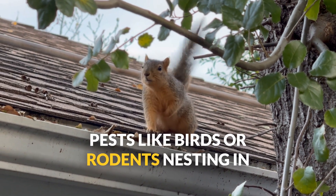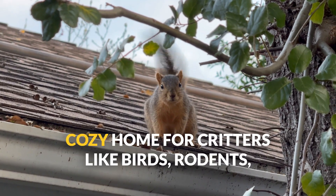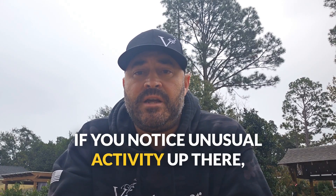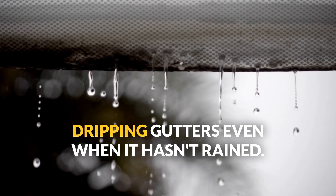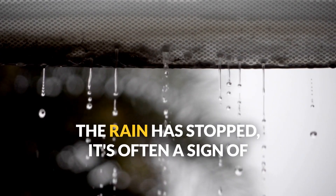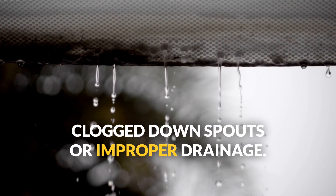Pests like birds or rodents nesting in the gutter system. Gutters filled with debris can become a cozy home for critters like birds, rodents, and even insects — if you notice unusual activity up there, it's time to act. Dripping gutters even when it hasn't rained: if water seems to be dripping long after the rain has stopped, it's often a sign of clogged downspouts or improper drainage.